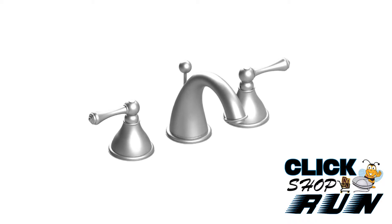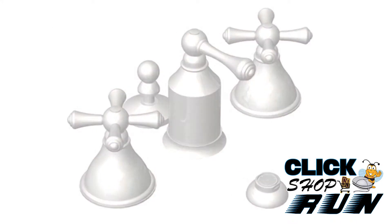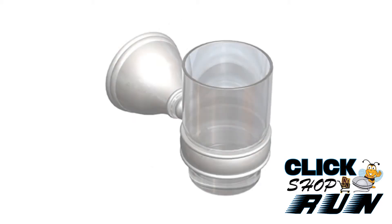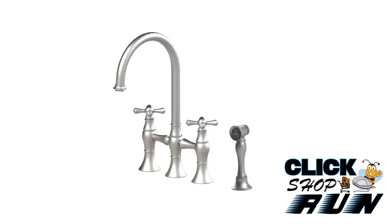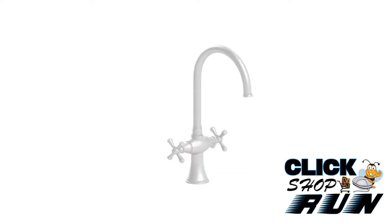Complete your entire suite with matching lavatory faucet, Roma tub faucet, bidet set, shower set, and bathroom accessories. You can also complete your kitchen with a kitchen faucet, pot filler, or bar faucet.